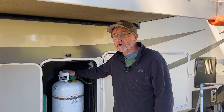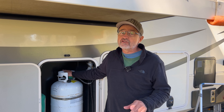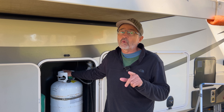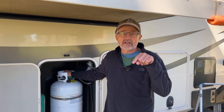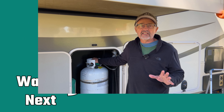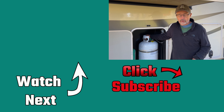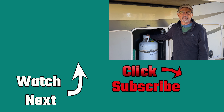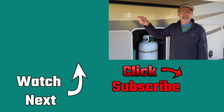Do you turn your water and propane off before you go out for the day? And do you turn off your propane while you're traveling down the road? We want to hear your answer in the comments down below. If you like this video and you want to see more, please consider subscribing to our channel by clicking the link below. And remember, downsizing does make sense.